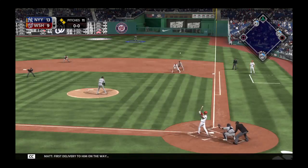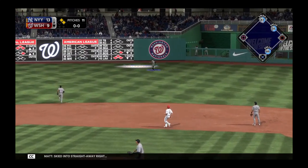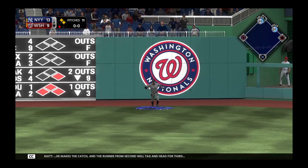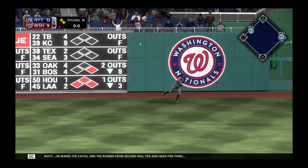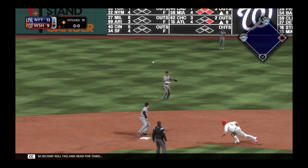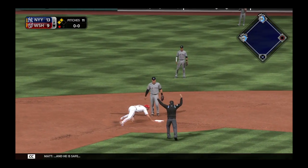First delivery on the way — skied into straightaway right. Judge is on the move. He makes the catch and the runner from second will tag and head for third. And he's safe.